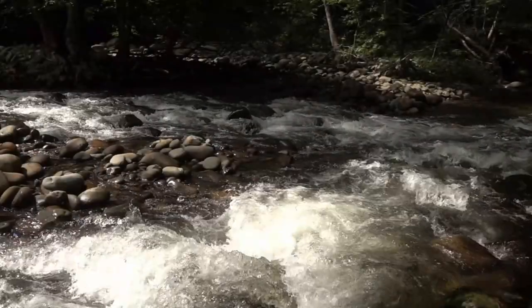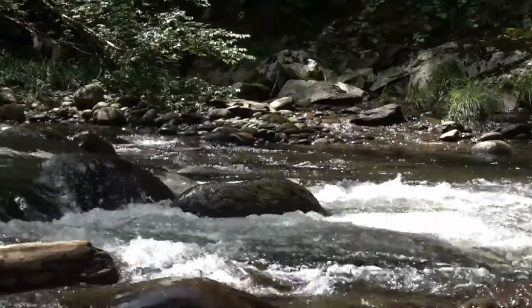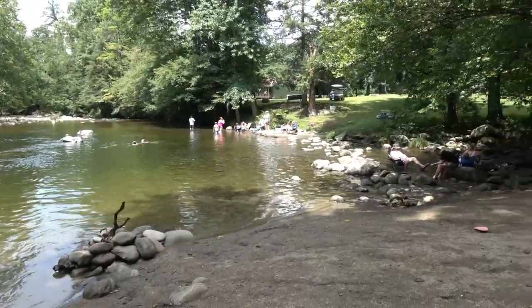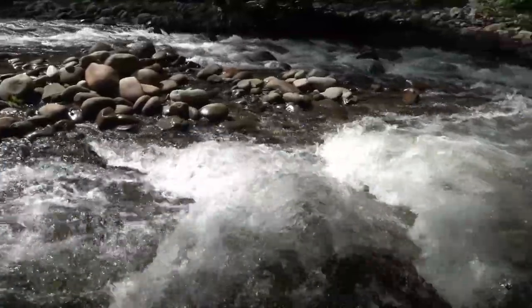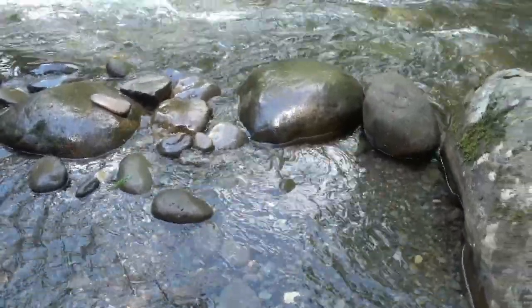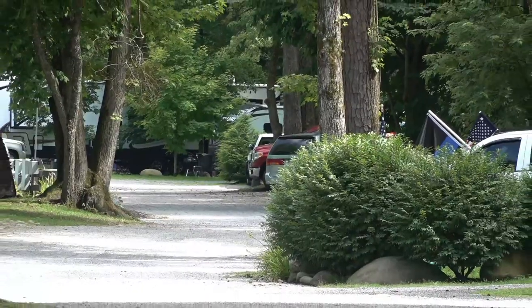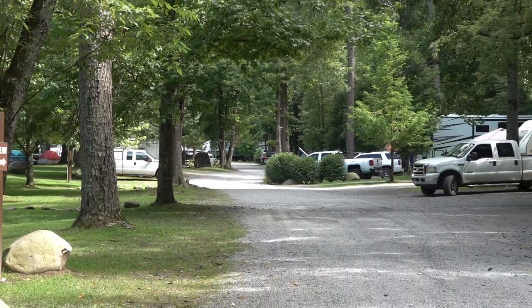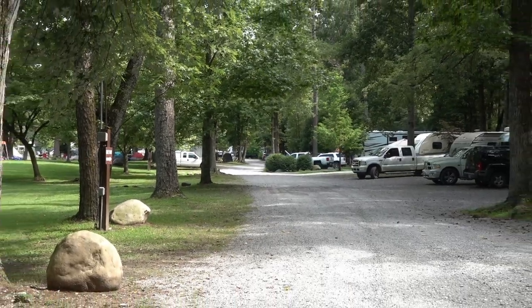Thank you for joining us. Today we are at Greenbrier Campground in Gatlinburg, Tennessee. We actually stayed at this campground last June and I shot a whole vlog about it, and as luck would have it, I accidentally deleted all the footage.